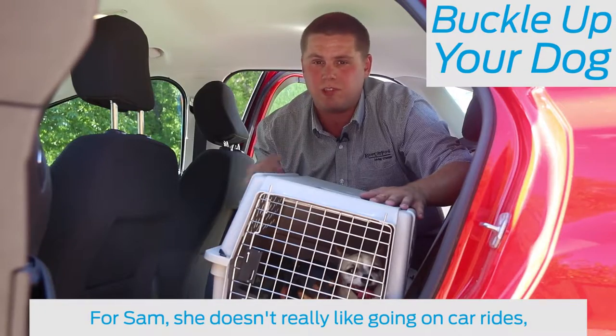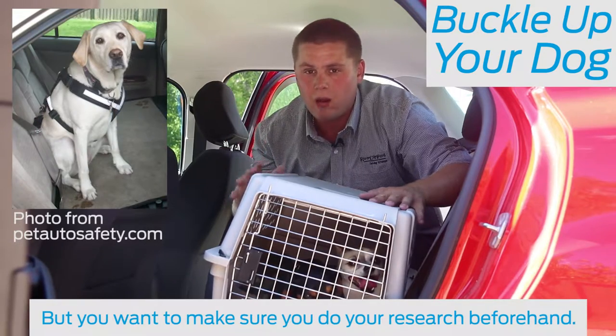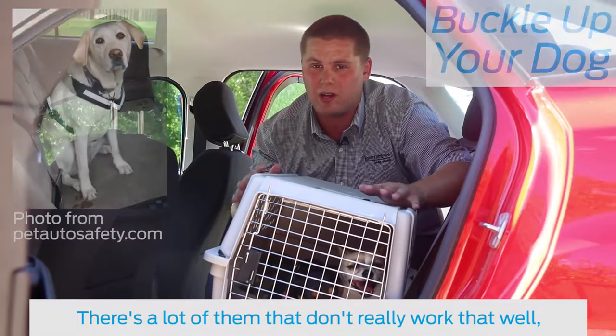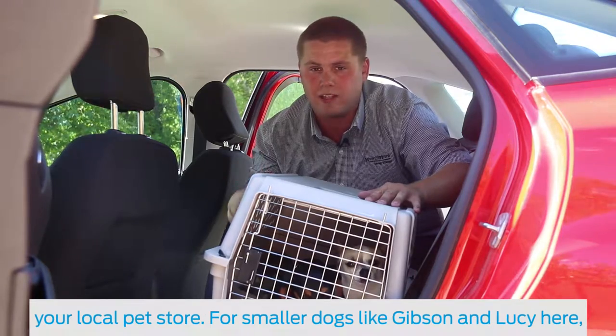You also want to make sure your dog is buckled up. For Sam, she doesn't really like going on car rides, but you can buy restraints for bigger dogs just like that one up there. You want to make sure you do your research beforehand — there are a lot of them that don't really work that well, and some of them only fit certain sizes of dogs. So make sure you do your research before you go to your local pet store.